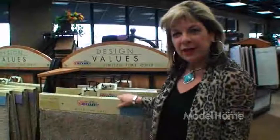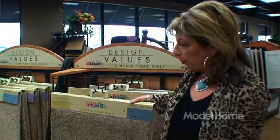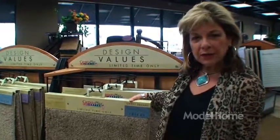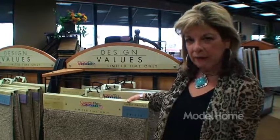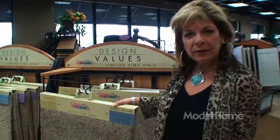We're in our value center and we have negotiated special pricing for some of these carpets. They're great in your lower levels and finished lower levels in your home. They're great values and a lot of them are in stock, so easy access.